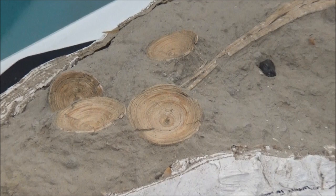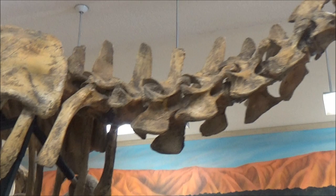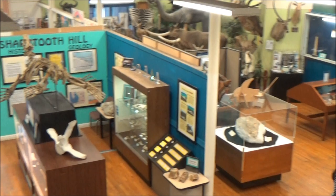We did visit the Buena Vista Museum of Natural History, which has an excellent collection of fossils from the locality. There are a few other sites nearby, such as Ant Hill, where people dig out fossilized shark teeth.